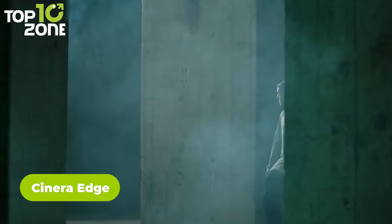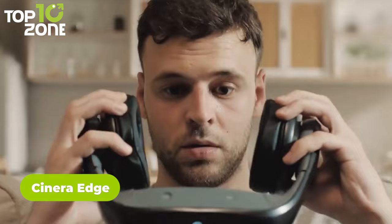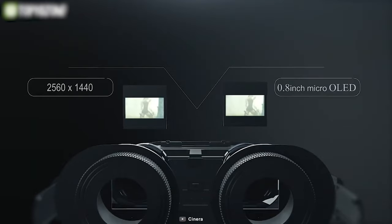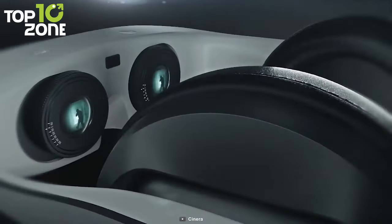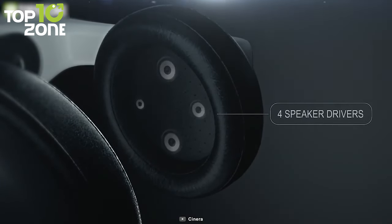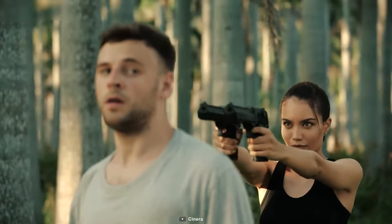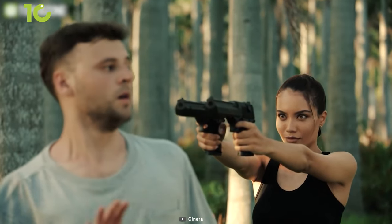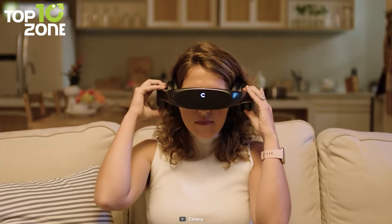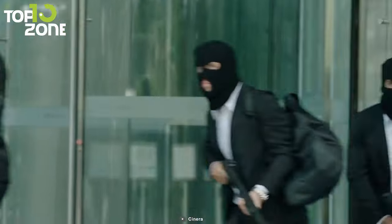Ever imagine having an immersive cinematic experience on a long flight? Now you won't have to imagine anymore because the Cynera Edge brings your dream to reality. This is a 5K OLED head-mounted display with a Dolby Digital certified headphone. It boasts a 66-degree viewing angle and four speaker drivers delivering 5.1 channels of surround sound. This outstanding combination of tech creates a real theatrical experience with fantastic video and audio, making the device a true mobile cinema. The Cynera Edge will invigorate your movie, TV, or gaming experience and escalate your daily entertainment to a new level.